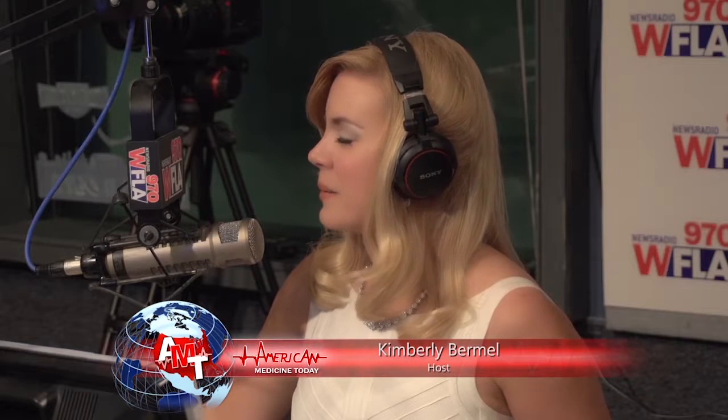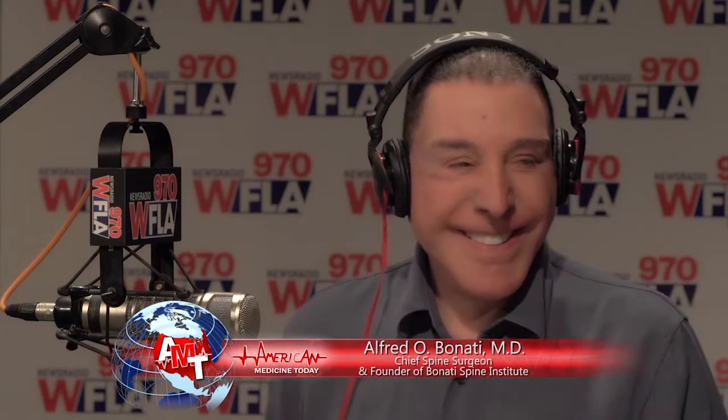Thank you for joining us on American Medicine Today. I'm Kimberly Bermel, joined by Ethan Uecker and Jeff Wagstaff. And we have world-renowned orthopedic surgeon Dr. Alfred Benotti of the Benotti Spine Institute. We're going to talk cancer research. Joining us right now is Dr. Matthew Godovan, a biology professor at the University of Texas at San Antonio, where he has developed a newly patented non-invasive method to kill cancer cells.